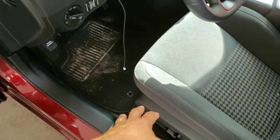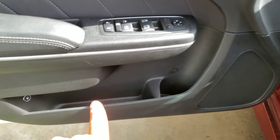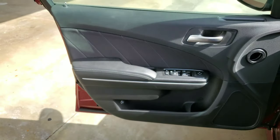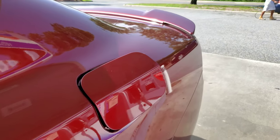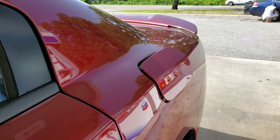It's not in the usual places and it's not in the console. It's located in a very odd place, right there on your door, just past the map holder area. Press it and it'll pop that open — just like that, and there you have it.